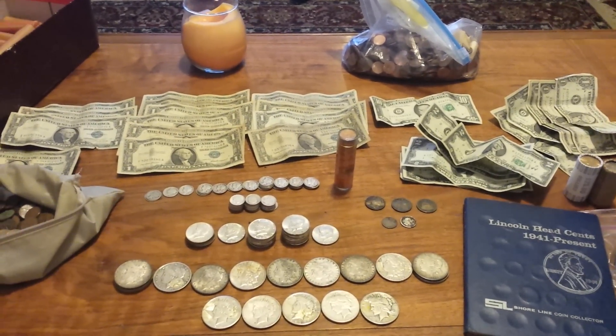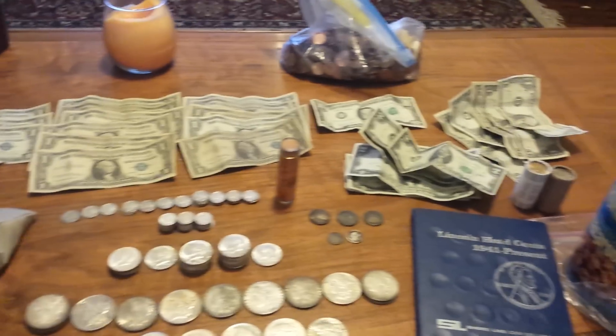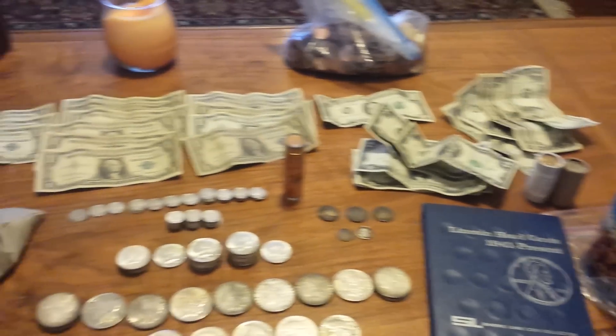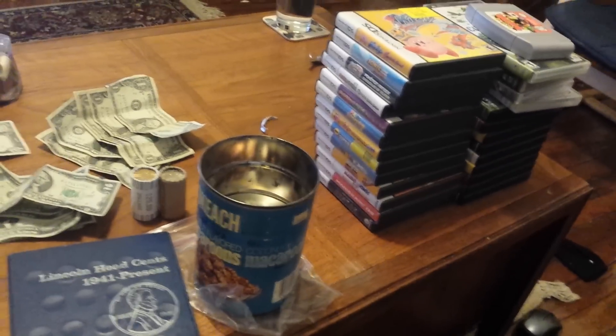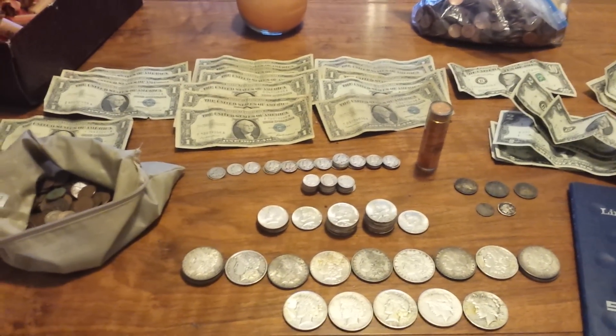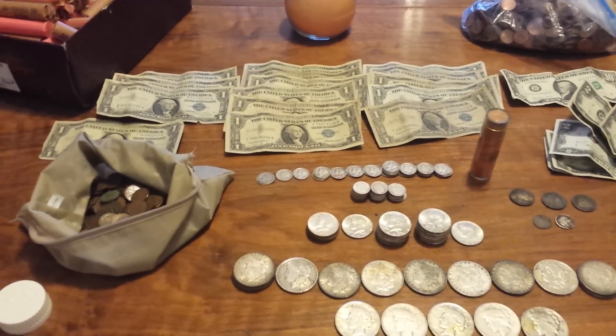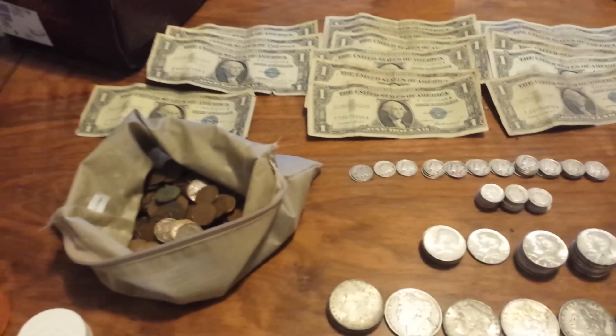Hello everybody, Silver Picker here, and man oh man do I have a good haul for you guys today. This is going to be a two-part video — I'm going to show you the video games in the second part. For now we're just going to do coins. I did not get any jewelry this week, it was really just coins and video games, but I am okay with that.